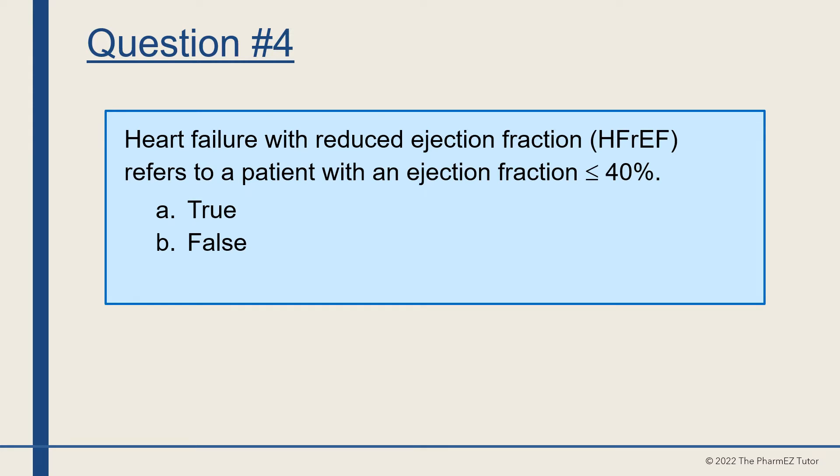Question number four. Heart failure with reduced ejection fraction, HFrEF, refers to a patient with an ejection fraction less than or equal to 40%. True or false? The answer is true.